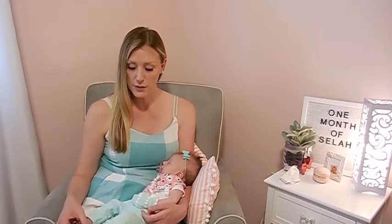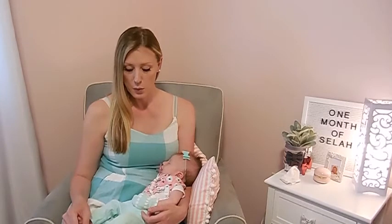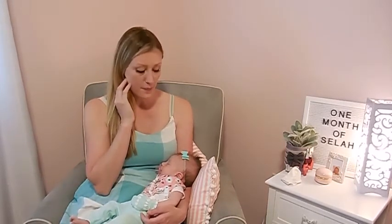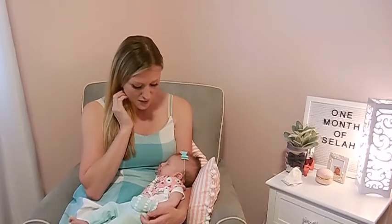Now that she's better, we are doing tummy time every single morning for one to two minutes. She is a really good baby now that we got her tummy stuff under control, and we are going to go take a little nap.